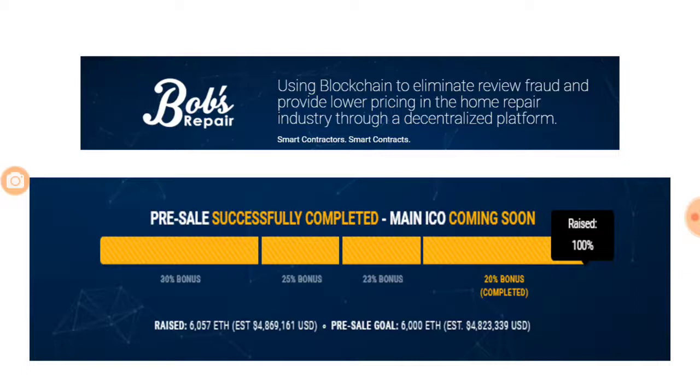Since we are talking about an ICO and a dApp, it does use blockchain as a technology. The problem it is trying to solve is to eliminate review fraud and the problem of higher pricing in the home repair industry, and for that it is using a decentralized platform.